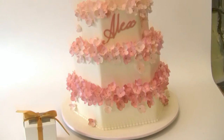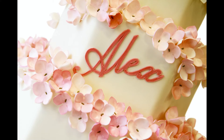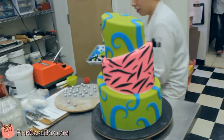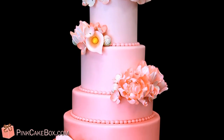Happy birthday! We hope you like your cake. Thank you.